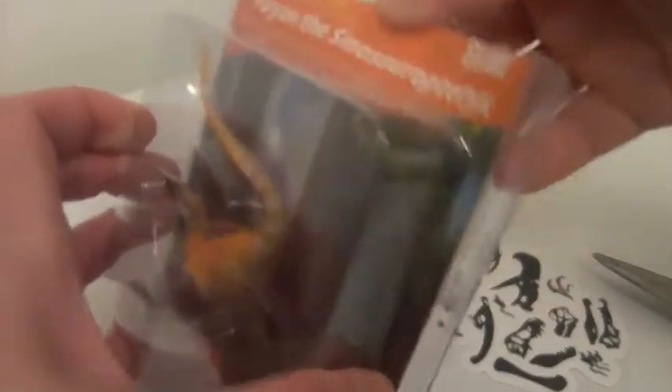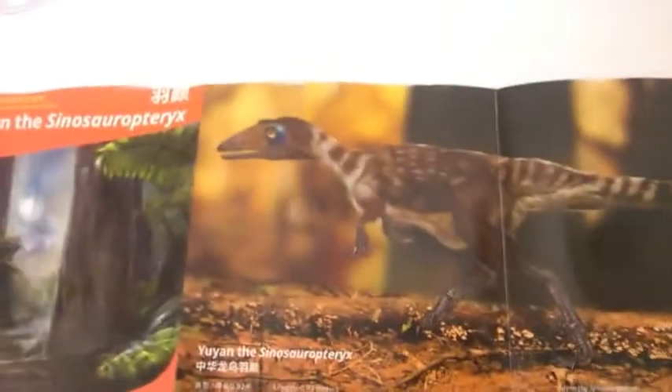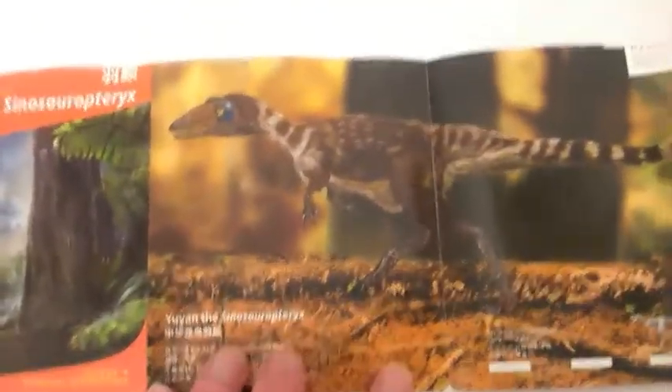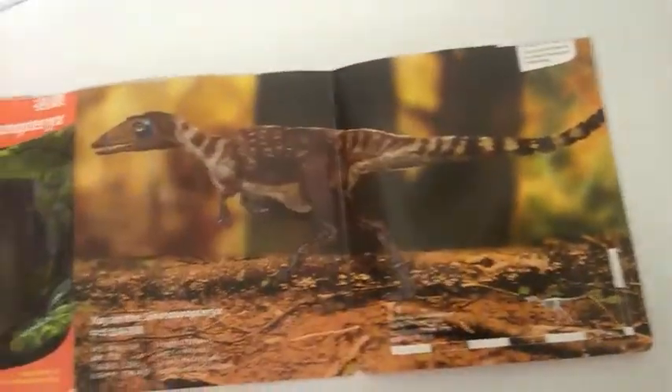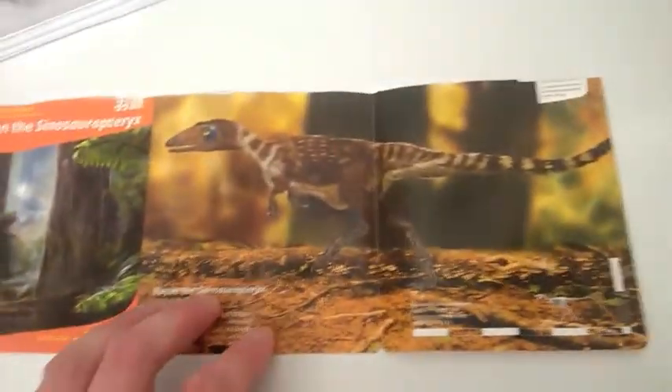I hate blister packaging. Hope I didn't cut anything in there. Oh no! I trimmed the top of the fact file — what a disaster. It's okay, I can just trim it down and frame it or something. They should make it clearer in these sorts of packages.